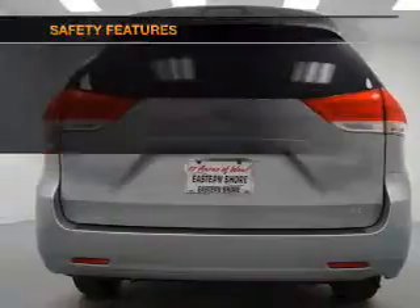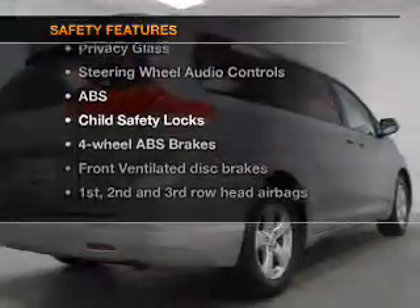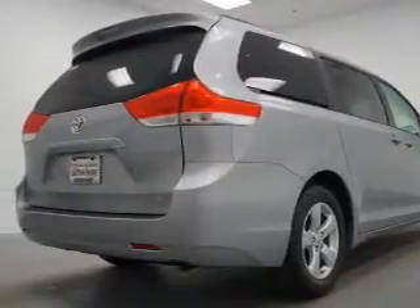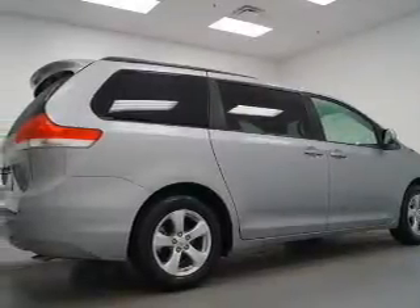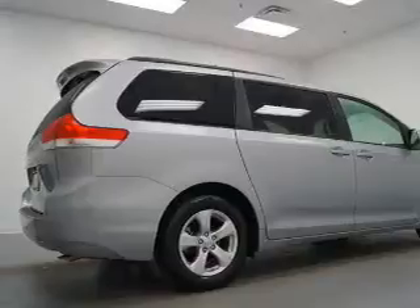If safety is a high priority, rest assured knowing that these top safety components are included: front ventilated disc brakes, curtain head airbags, passenger airbag, side airbag, traction control, stability control, daytime running lights. Call today to schedule a test drive.